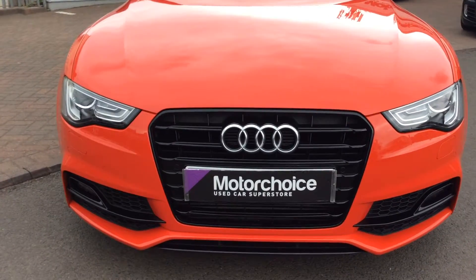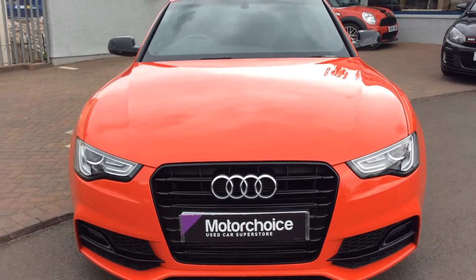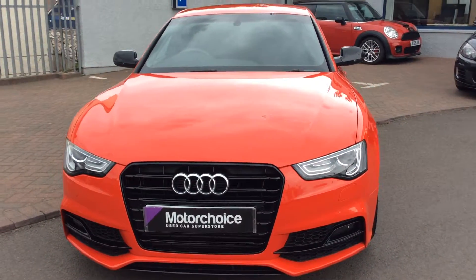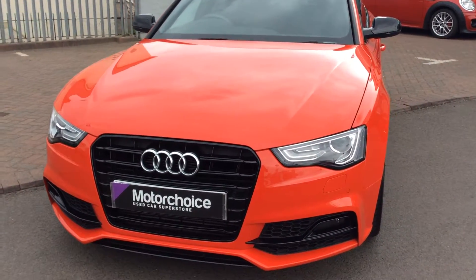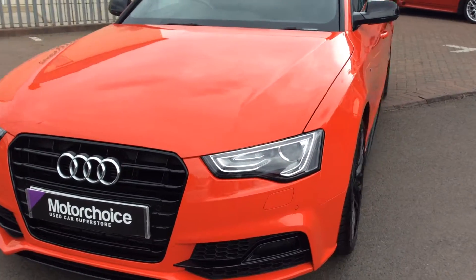Difficult to see on the front, but you do have parking sensors on the front — 2 on the bumper and 2 on the grille. It does have the LED running lights around the side of the headlights here as well, as well as Xenons.